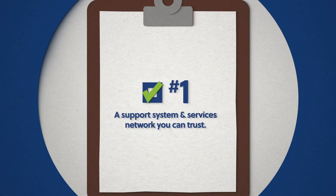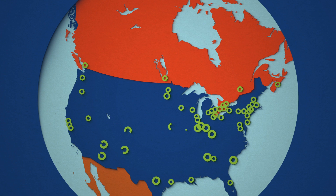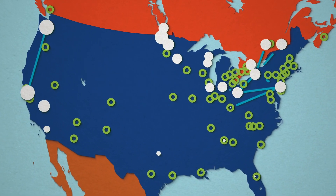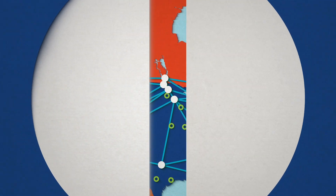New Flyer and MCI are industry leaders, with over 7,300 buses powered by electric motors and batteries operating throughout North America. Our established support system, extensive service network, and infrastructure project management team have the resources to make fleet electrification your reality.